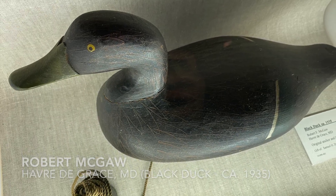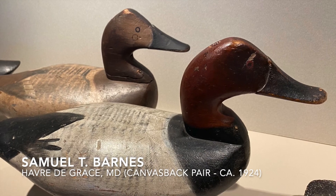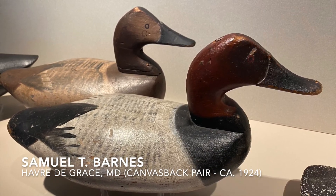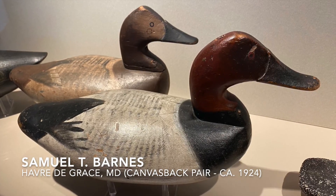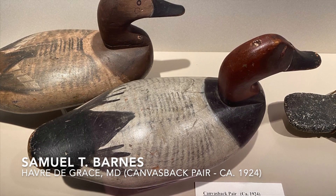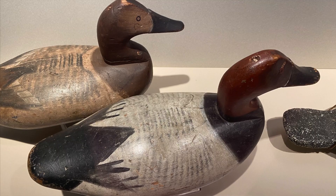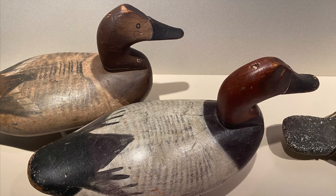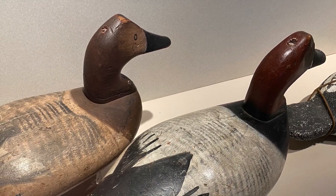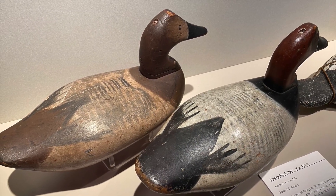Finally, in this area, there is a pair of canvasback decoys in stunning original paint by Sam Barnes. Sam Barnes was the carver who taught Madison Mitchell to carve, and when Barnes passed away, he left all of his unfinished jobs to Mitchell and got him started on his career. This particular pair of decoys is significant in my life because it's the first pair of decoys I ever encountered, when I first visited what was then the Ward Museum on the campus of Salisbury State College in 1975. I will go into more discussion about these decoys in another episode later.